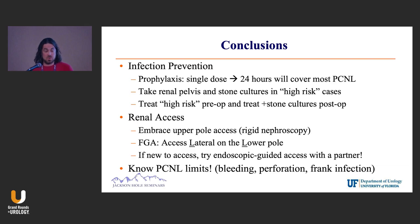You do want to treat your high-risk individuals preoperatively, as well as continuing antibiotics for positive stone cultures postoperatively until all the tubes come out. From a renal access standpoint, I would say embrace the upper pole and use rigid nephroscopy — it really makes the case go a lot faster with a rigid scope and lithotriptor.